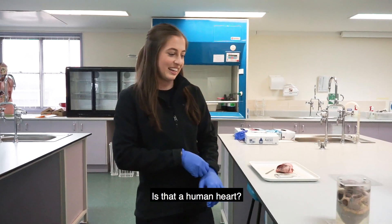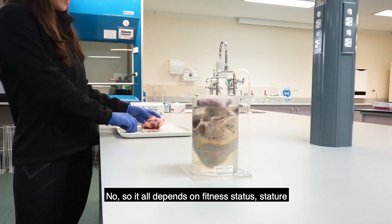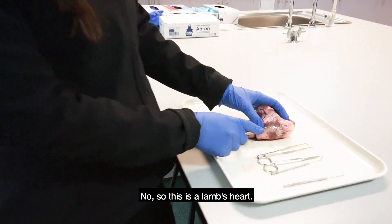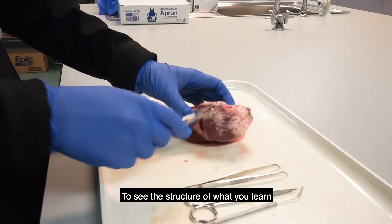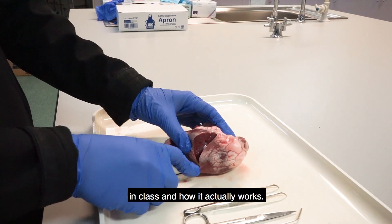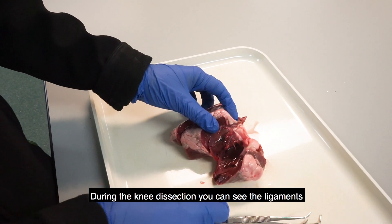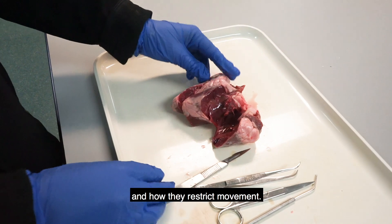Is that a human heart? Yes it is. Is everyone's heart that big? No, it all depends on fitness status, stature, and other various factors. Is that a human heart on the tray? No, this is a lamb's heart. During first year we do dissections to see the structure of what you learn in class and how it actually works. We also do a knee and a brain dissection — during the knee dissection you can see the ligaments and how they restrict movement. Wow.